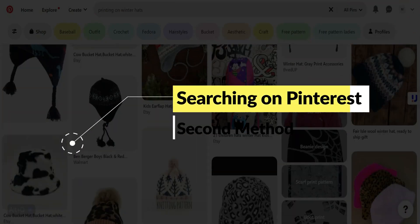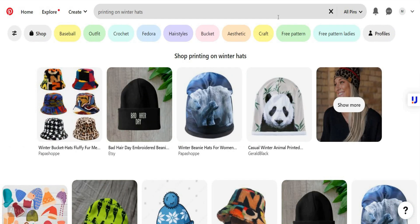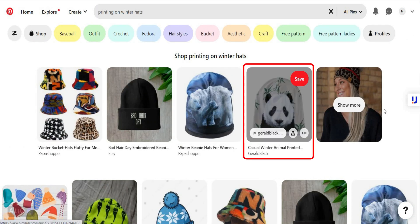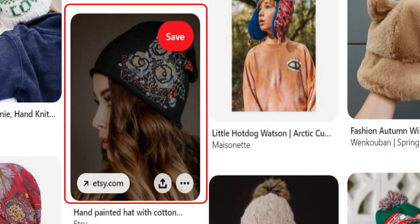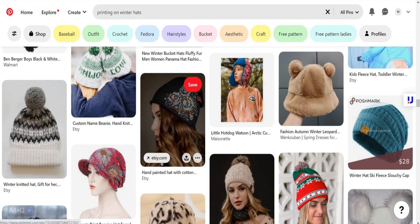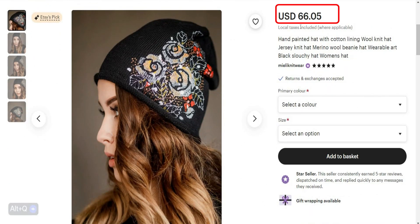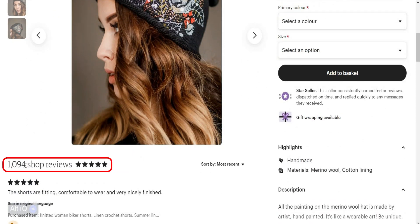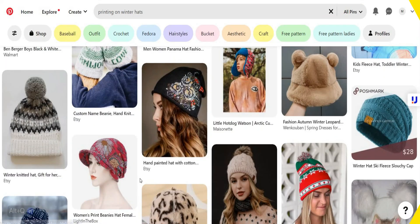Now let's jump to method number 2, which is searching on Pinterest. I'll search for printing on winter hats. Look at this design — we've seen something similar using ChatGPT and Google. Look at this simple design with flowers; it's being sold on Etsy for about $60, and if we scroll down to the reviews, there are around 1,000 reviews — so this seller is making around $60,000 in sales as a minimum. Keep in mind this method to market your products and increase your sales.